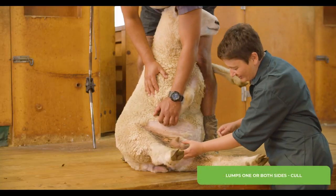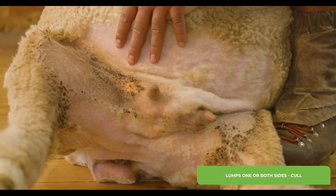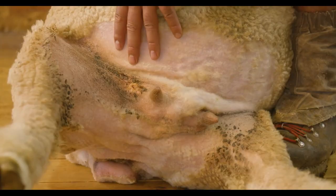In this ewe I can feel lumps in the udder — there's one here and there's another one here. Depending on the ewe, the lumps can vary in size and number, but regardless, ewes with this defect should be culled.